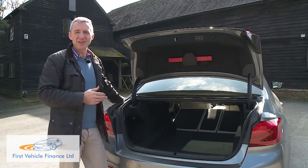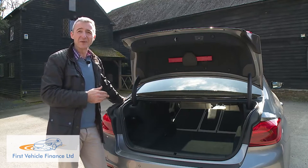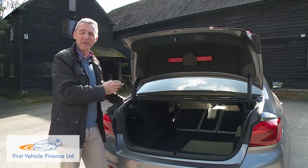The Touring estate variant offers a 570-litre boot in conventional form, extendable to 1,700 litres with the rear seat folded, and can take loads of up to 730 kg thanks to an air suspension system at the rear axle.